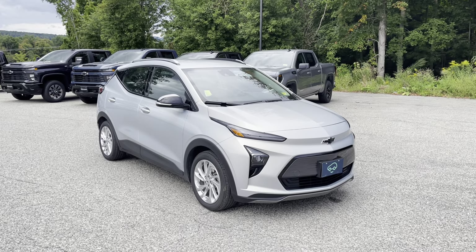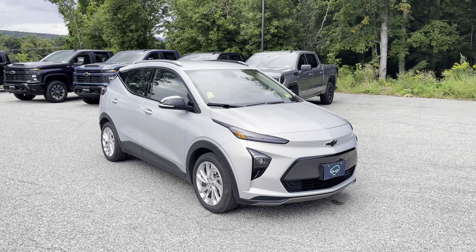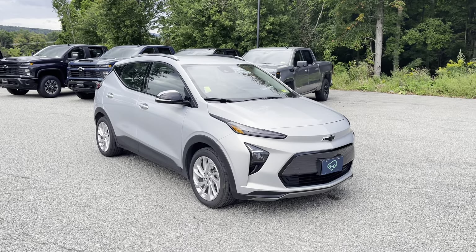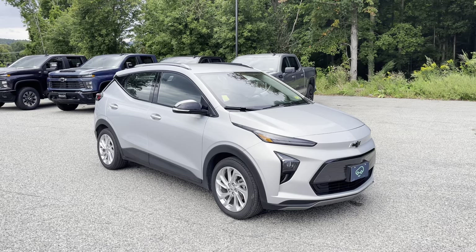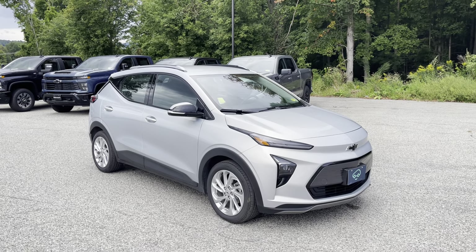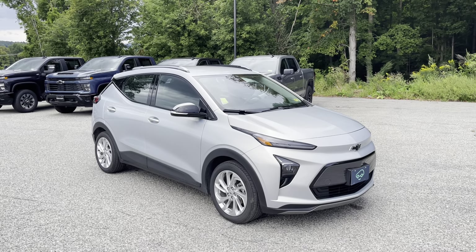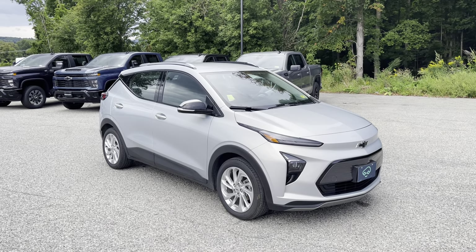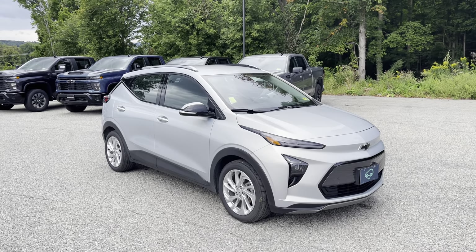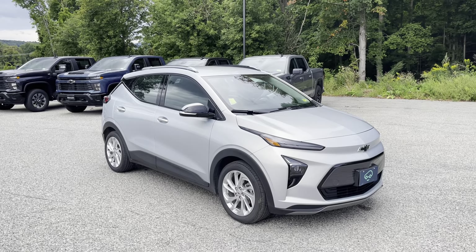So there you have it — the 2023 Chevrolet Bolt EUV LT with the Driver Confidence Package. If you'd like to learn more, if you're watching on Facebook you can click the Learn More button, or on YouTube click the link in the comments below. Better yet, just come see it in person. We're at 65 Windcrest Road in Rutland, Vermont, just off Route 7 South. Hope to see you soon.